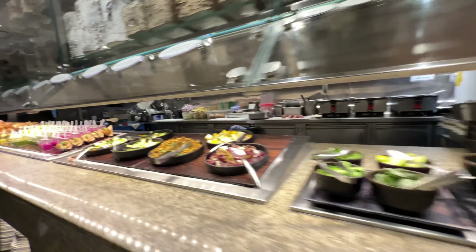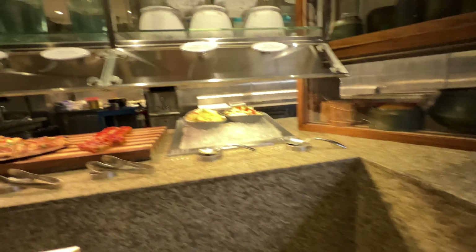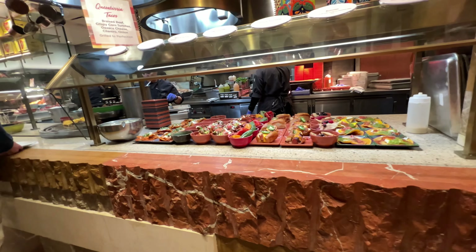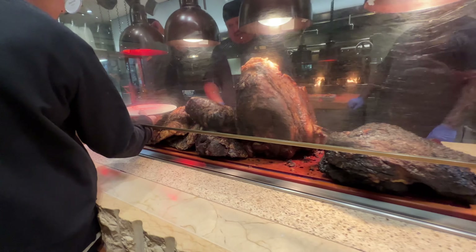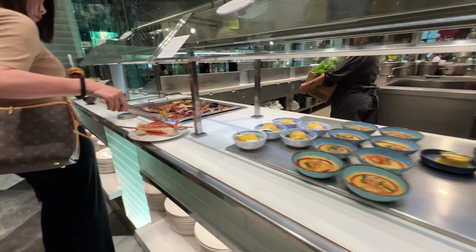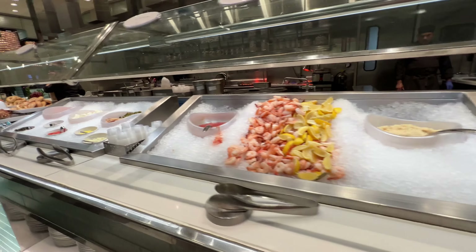We're gonna start in the back. I'll just have to have some fried. There's Cajun. This is the end of the buffet line. Now it's time to eat. Come join us guys — this is what we're starting with.